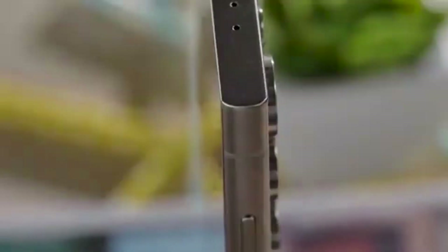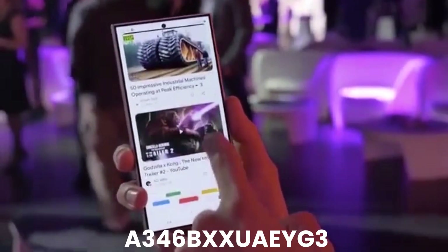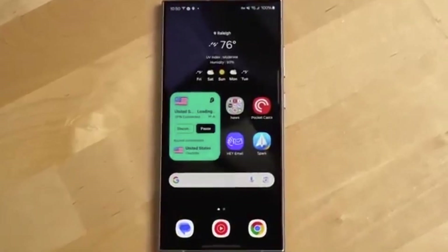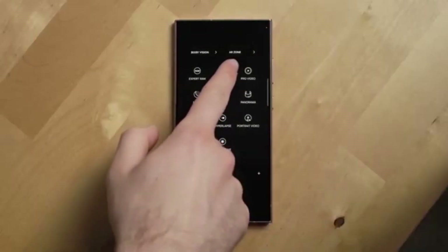The Galaxy A34 isn't far behind. Its early firmware version, A346BXUAEYG3, has been spotted on Samsung's servers, confirming that the update is under development for this device too.